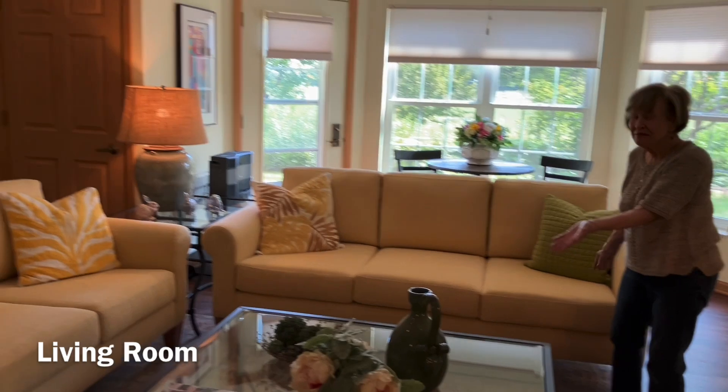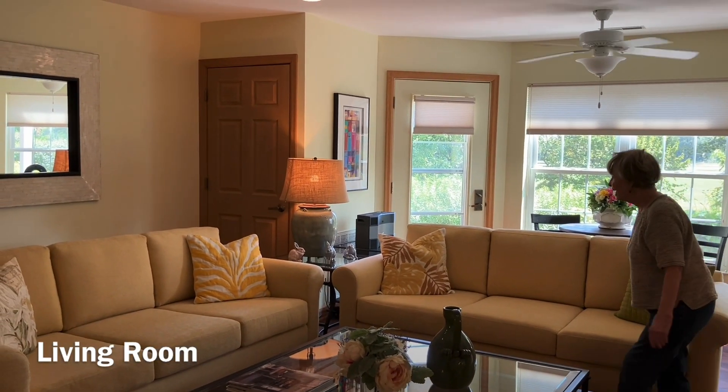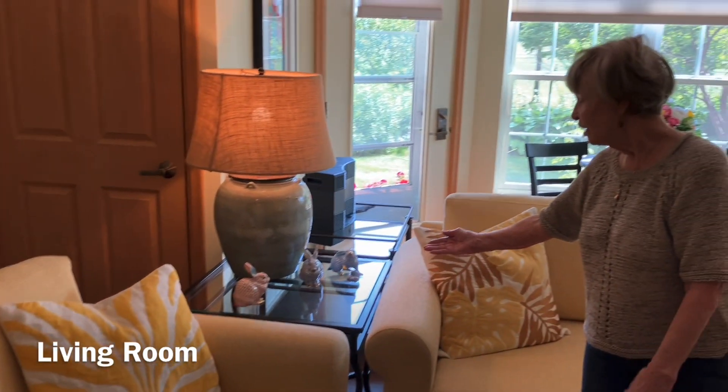My yellow décor is bright and makes me happy. And I collect rabbits. I can't remember the name of them, but they come from Poland.